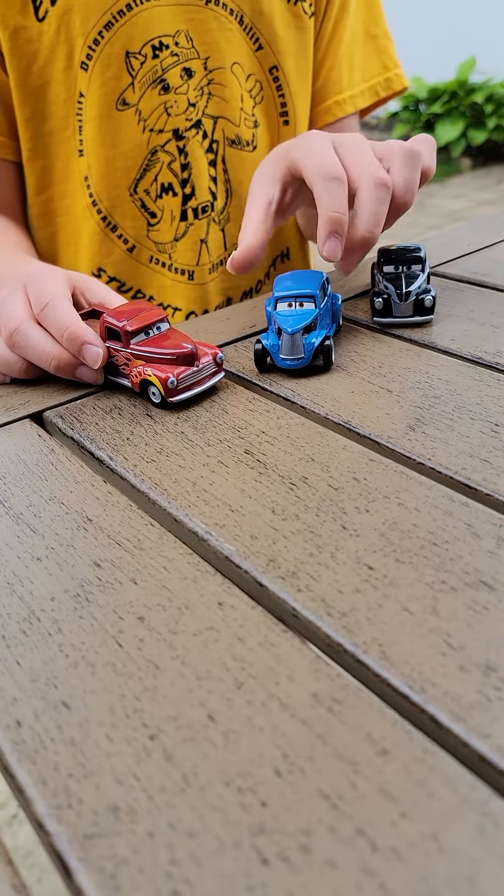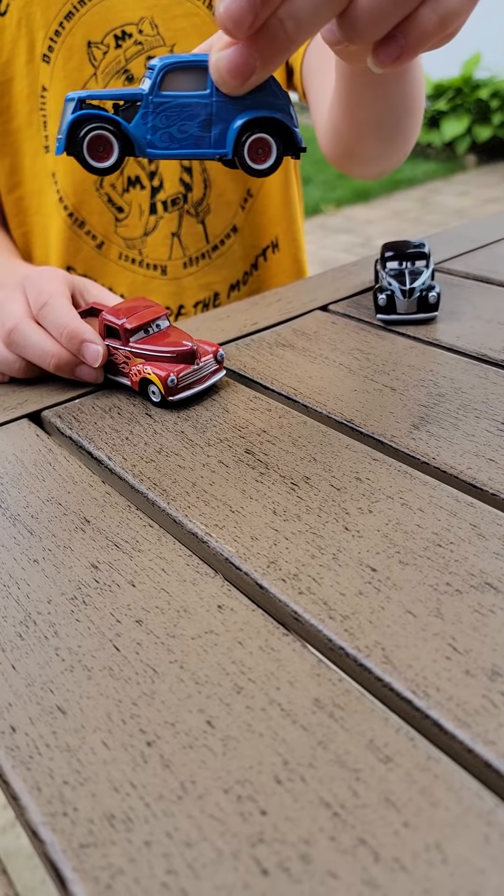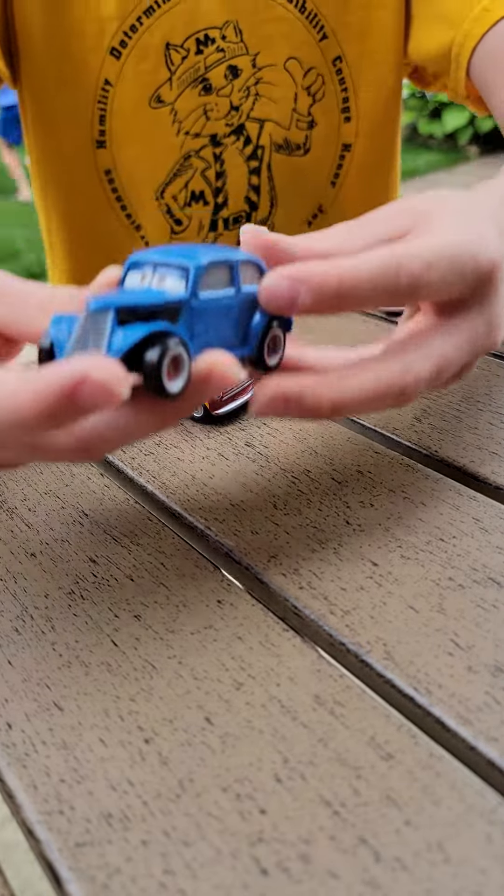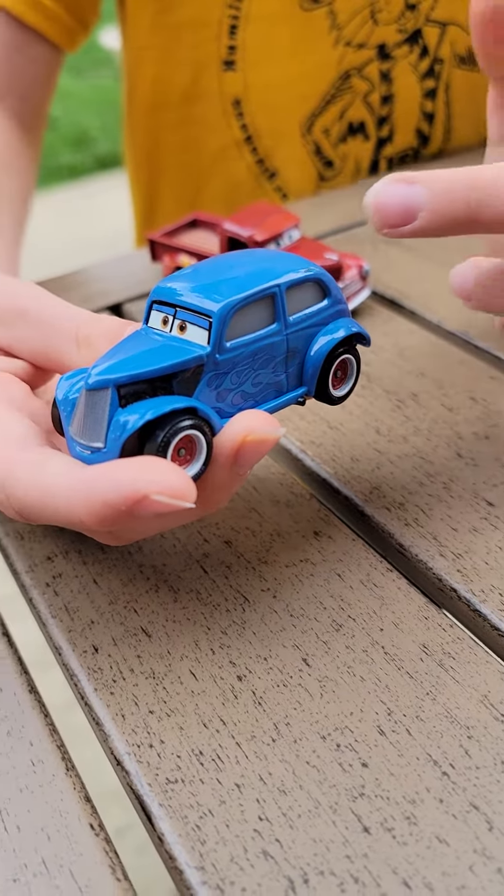Guys, welcome back to another video. Today we're going to be reviewing the Hot Rod River Scott from the 2021 Singles Case C, so let's just dive in.